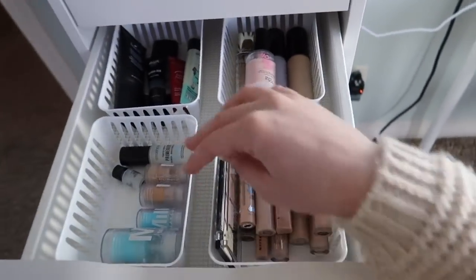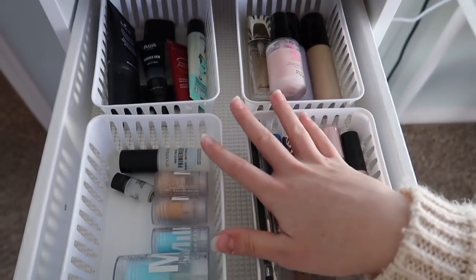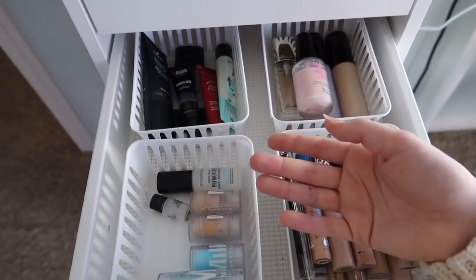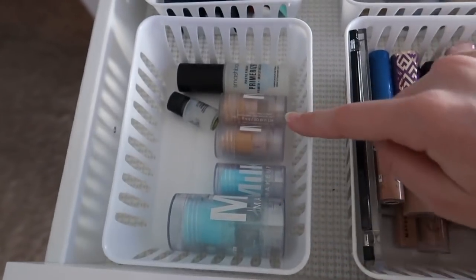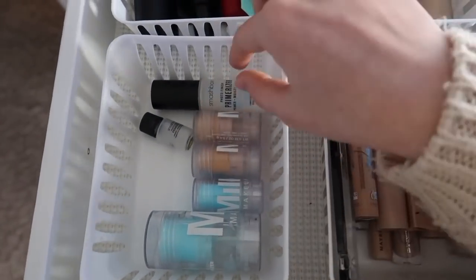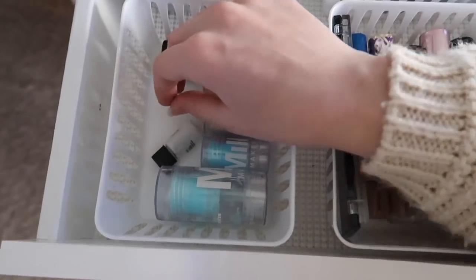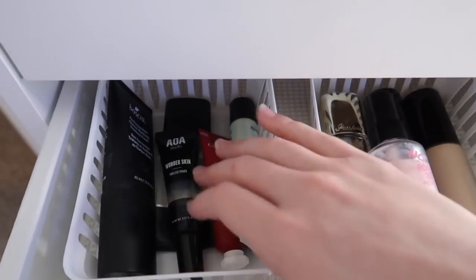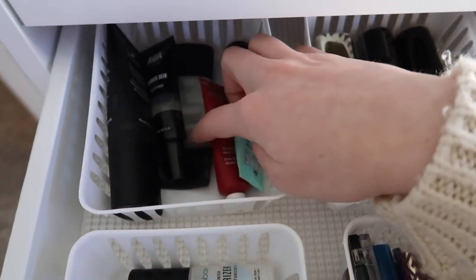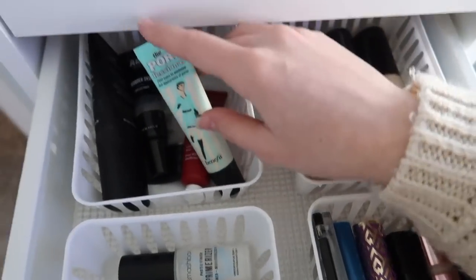Now for the second drawer, we have primers and concealers. I have two Milk cooling water sticks in big and mini size, two blur sticks, two primerizers — this is probably my favorite primer. Back here are tube primers: one from Shop Miss A, a Boscia one, the Smashbox Photo Finish — I really like that one — the Clarins Instant Poreless, and the Benefit Porefessional.